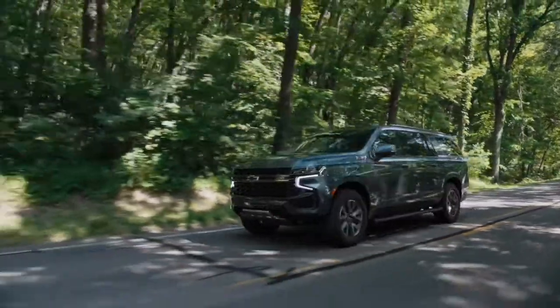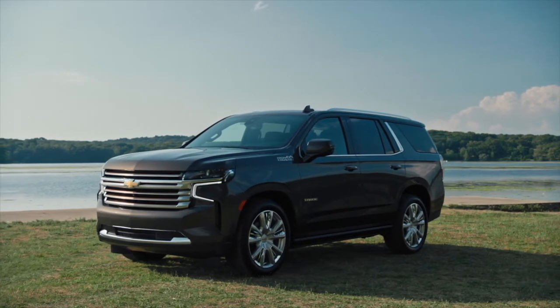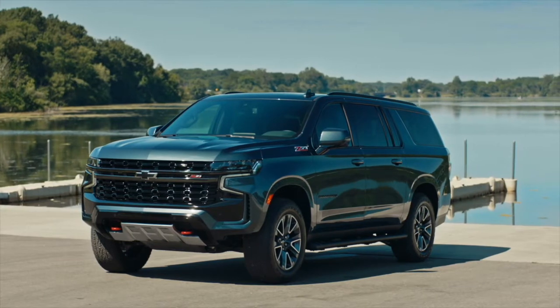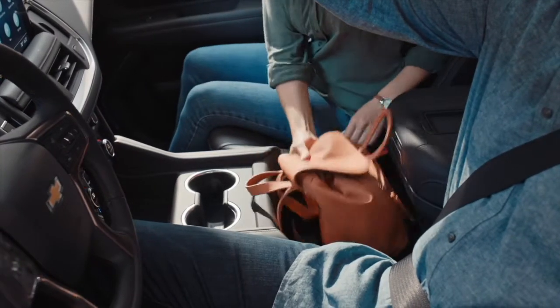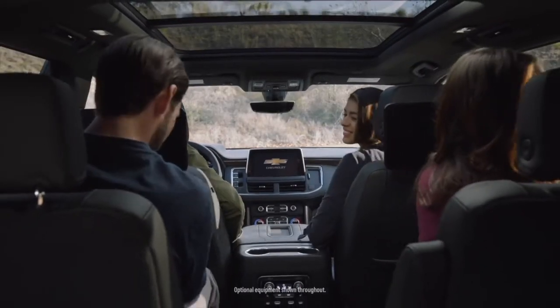All of these changes and more make Tahoe and Suburban the most advanced vehicles we have ever offered. These vehicles already own nearly half of the market, and now we've made them even better. So as you think about taking that family road trip or pulling that camper, we've taken what people love about Tahoe and Suburban and made it even better: exceptional ride quality, premium interiors with best-in-class room, all the right technology, and comfortable seating wherever you are in the vehicle.